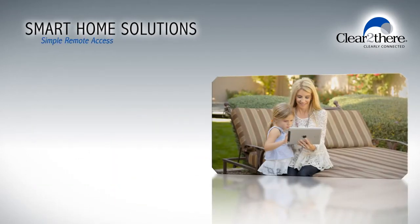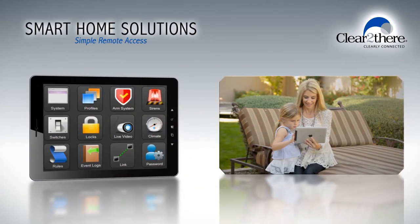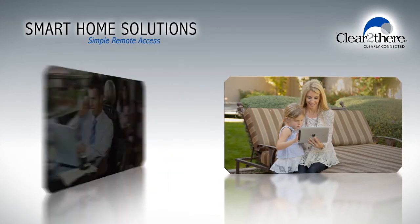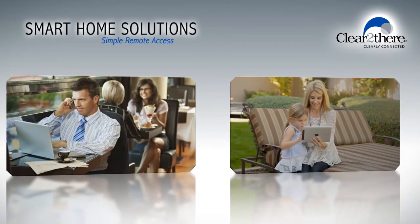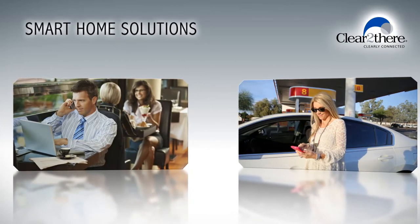With simple remote access to your home system — whether it's the locks, lights, thermostats, cameras, or appliances — you can take care of your home at any moment, from any place, all from your mobile device or computer.